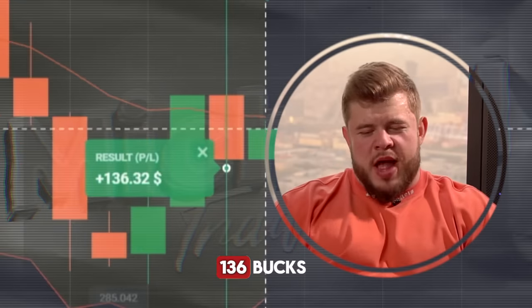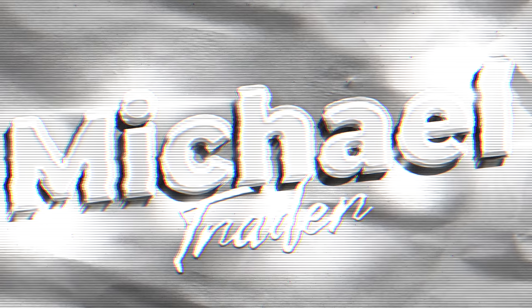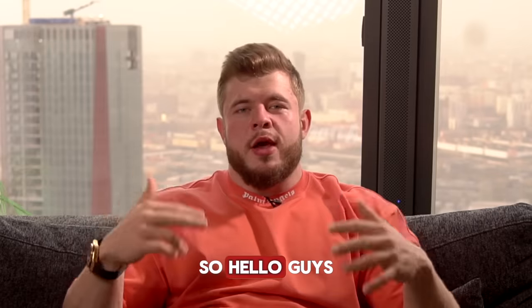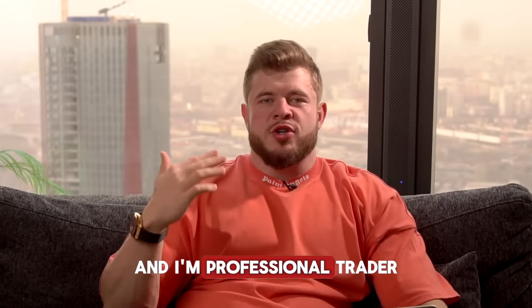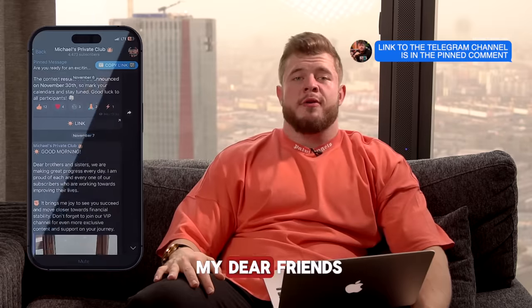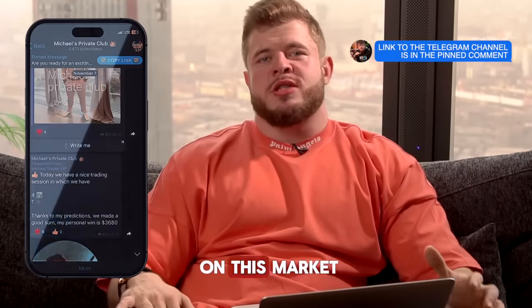Hello guys and welcome back to my YouTube channel. For those who don't know me, my name is Michael and I'm a professional creator in the field of forex and binary options. Today, as always, my dear friends, I would like to tell you about how to make millions on this market.